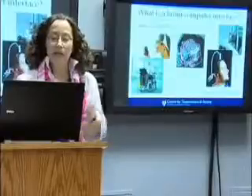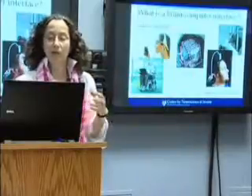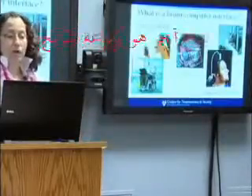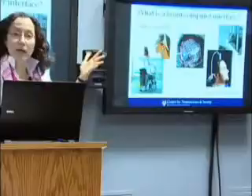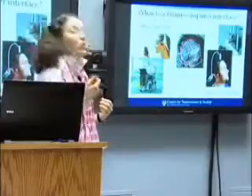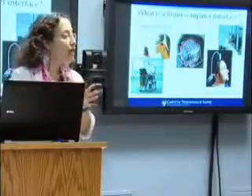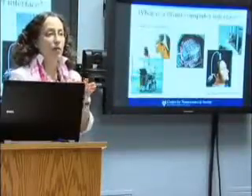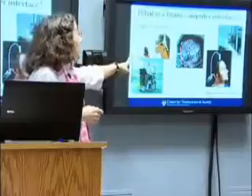You can get a more localized, better-differentiated system from electrocorticography, abbreviated ECoG, where they place the electrodes right on the surface of the brain. This obviously requires opening up the head, so it's more invasive. But the closer location enables much more differentiated signals, so you can learn more about localized patterns of brain activity — certainly more localized relative to what you get outside of the head.